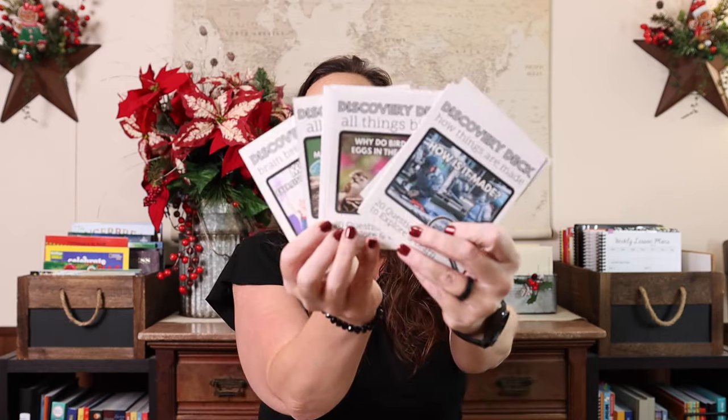Hey everybody, welcome to the Waldock Way. I'm Jessica. Today's video is going to be all about a product that is going to help you take the pressure off of your homeschool. This is the top seller at the Waldock Way and it is our new Discovery Decks. You all love them — you've been telling us tons of different ways that you're using them and giving us lots of ideas for what topics we can add next.